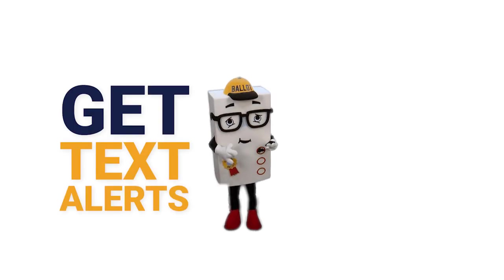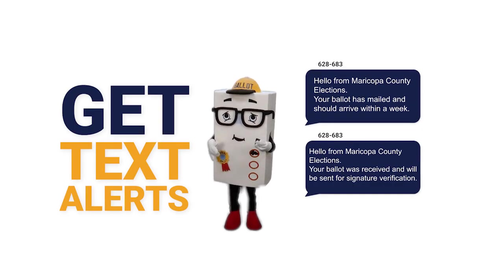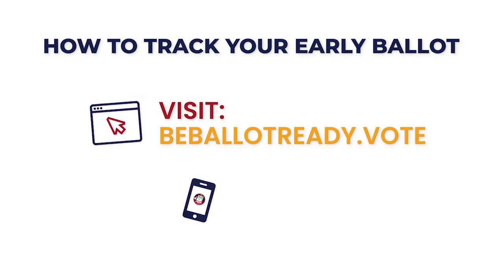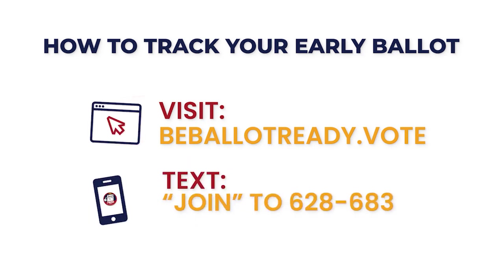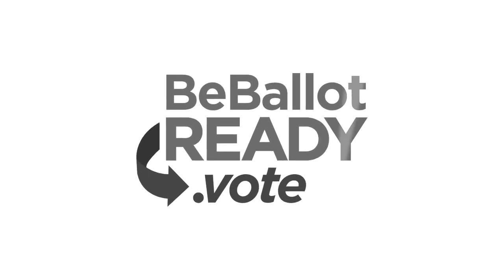Get alerts when we prepare your ballot, mail your ballot, receive your returned ballot, verify your signature and count it. From start to finish, track your ballot at BeBallotReady.Vote or text JOIN to 628-683. Learn more at BeBallotReady.Vote. See you there!